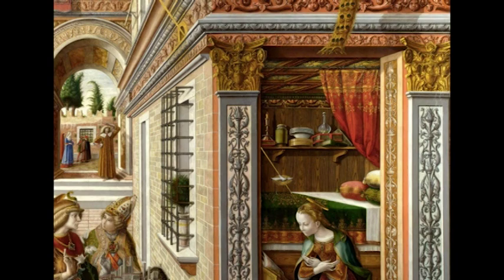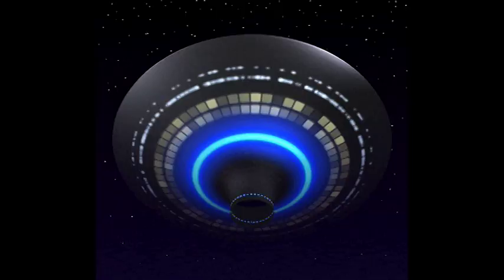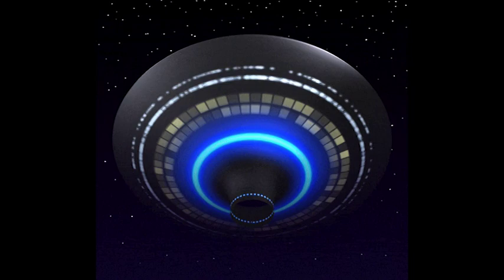The lower right-hand portion of the painting offers as much intrigue and mystery as the upper portion. Here, we see the beam of light descending from the disc above, penetrating through a solid stone wall and entering into the head of the Virgin Mary. This is, in fact, the Annunciation spoken of in the Bible. Some UFOlogists, however, give a nuanced interpretation of this biblical episode.